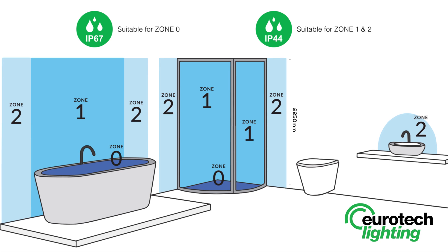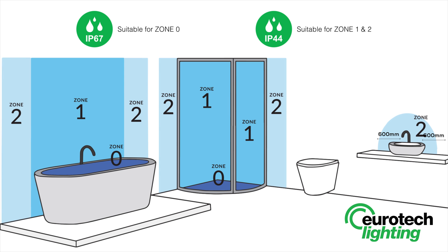In addition, it is good practice to consider the area around a wash basin within a 60 centimetre radius of any tap to be considered as Zone 2.